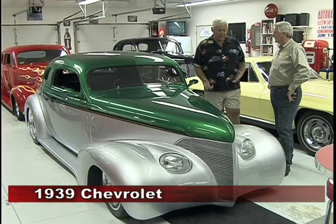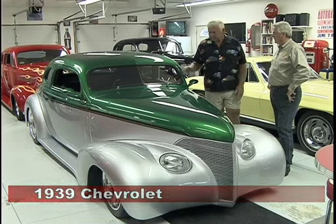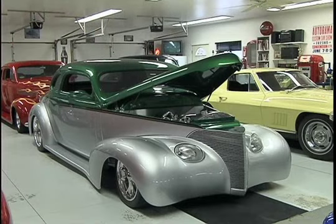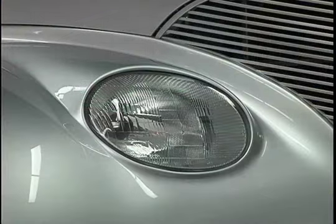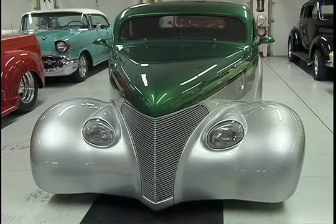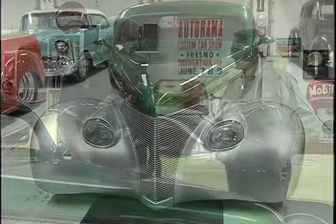It's a '39 Chev. It's got a chop top, suicide doors. The hood used to be butterfly, now it's a single piece that goes up. It has a Delgari chassis under it, Toyota headlights, Lexus taillights, and a hand-built grill.